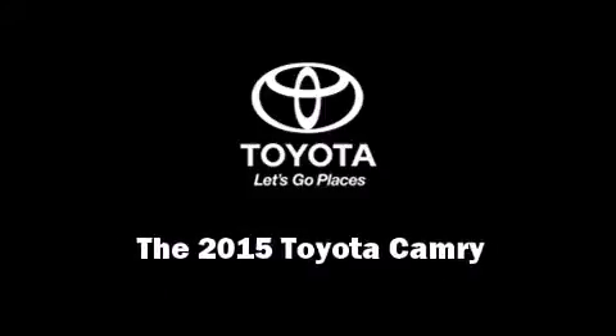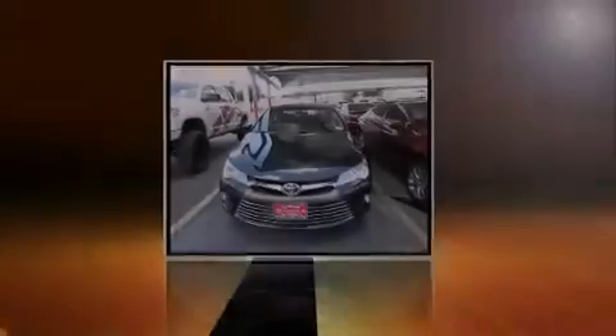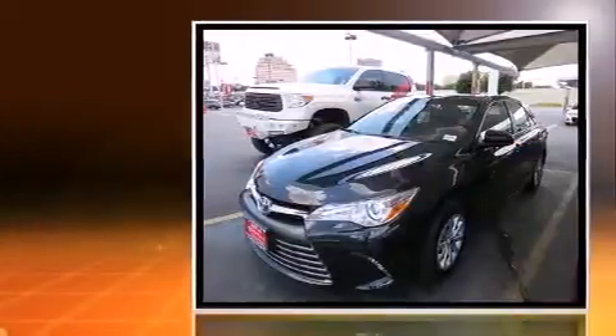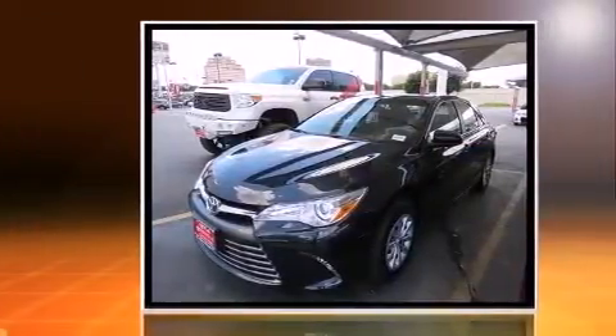Discerning drivers will appreciate the 2015 Toyota Camry. This four-door, five-passenger sedan is ready to drive off the showroom floor.